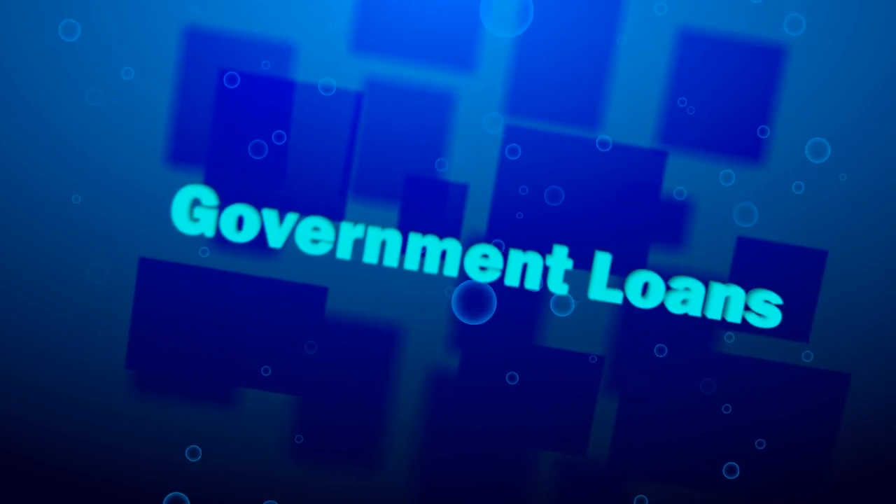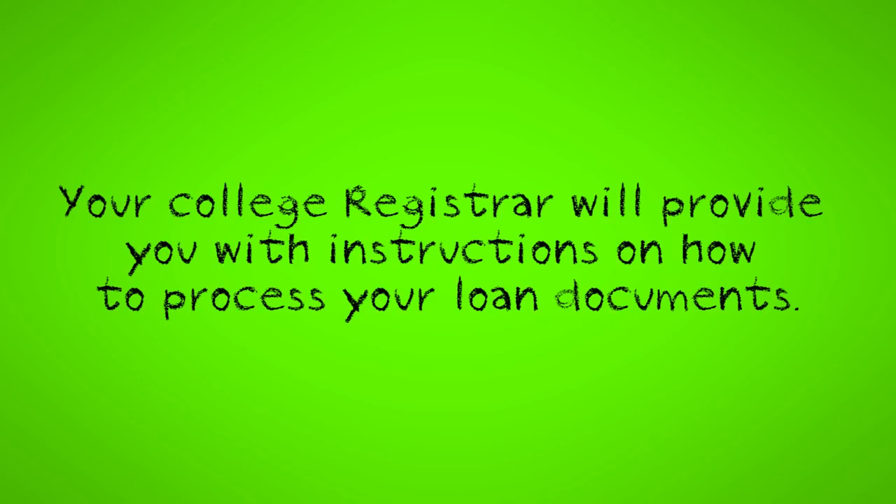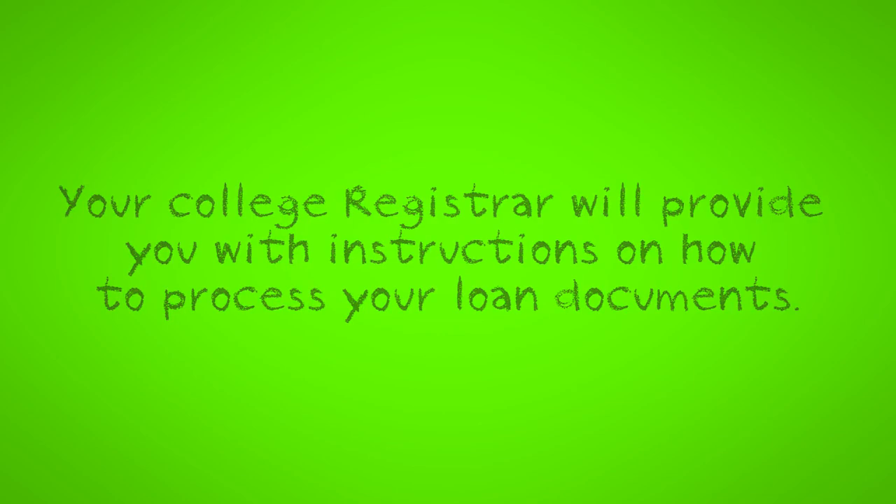Government Loans. Most student loan documents will not be available until the first week of class. If you are receiving Ontario student loans, you can pick up your documents at your registrar's office. You will need to bring your social insurance card, your T-card, and another piece of government-issued photo ID. Your college registrar will provide you with instructions on how to process your loan documents. If you are receiving government loans from another Canadian province, you need to take your loan documents to your college registrar's office to be signed.